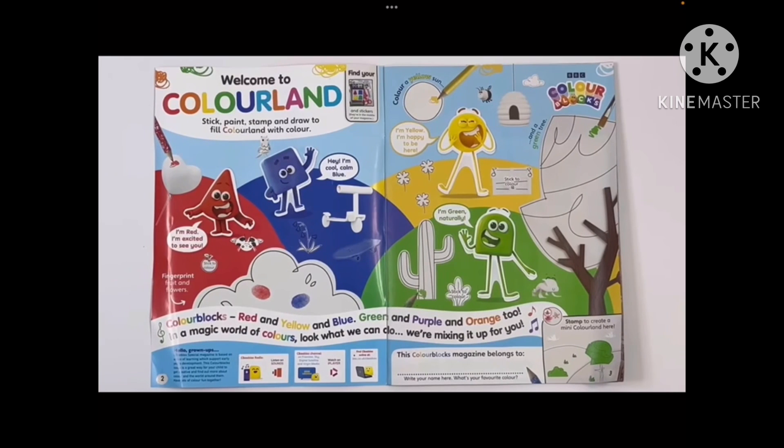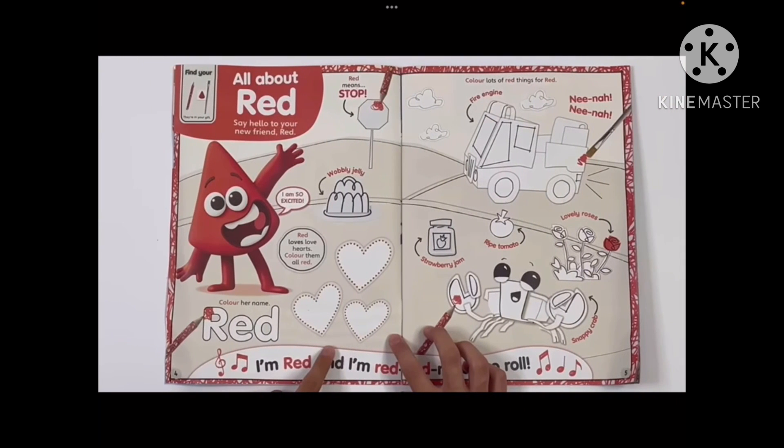Welcome to Colorland! I didn't know each of the Colorblocks had their own hill. This is just the theme song — you can sing along if you want to.